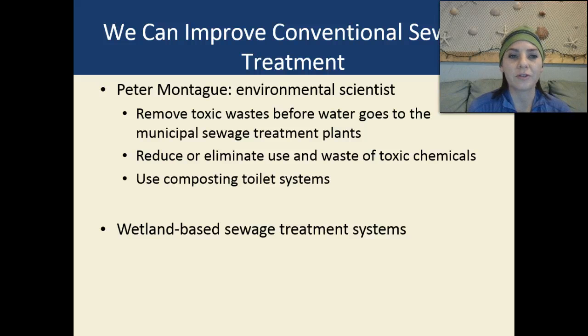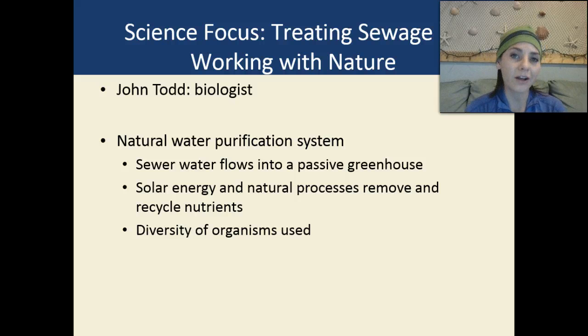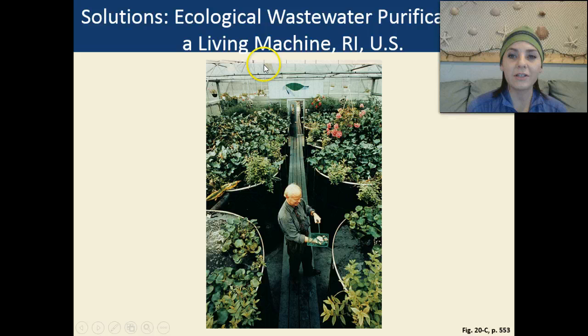We can improve conventional sewage treatment. Peter Montag, an environmental scientist, suggested removing toxic waste before water goes to municipal sewage treatment plants, reducing or eliminating the use of toxic chemicals, using composting toilet systems, and employing wetland-based sewage treatment systems. John Todd, a biologist, said we should use natural water purification systems where sewer water flows into a passive greenhouse, and solar energy and natural processes are used to remove and recycle nutrients using a huge diversity of organisms. An example of this is an ecological wastewater purification plant in Rhode Island, where lots of plants help purify water and remove heavy metals to decrease bioaccumulation of mercury.